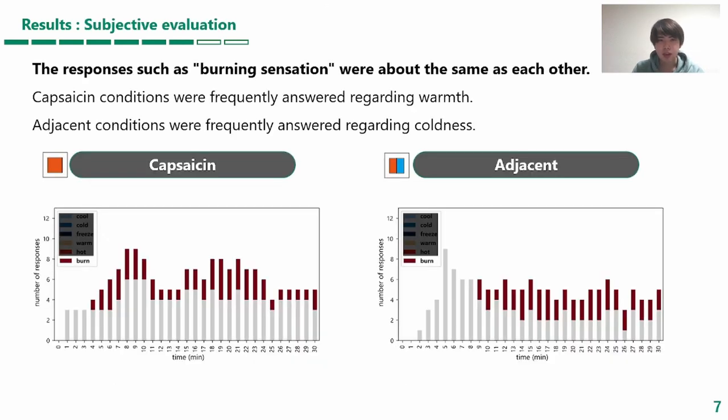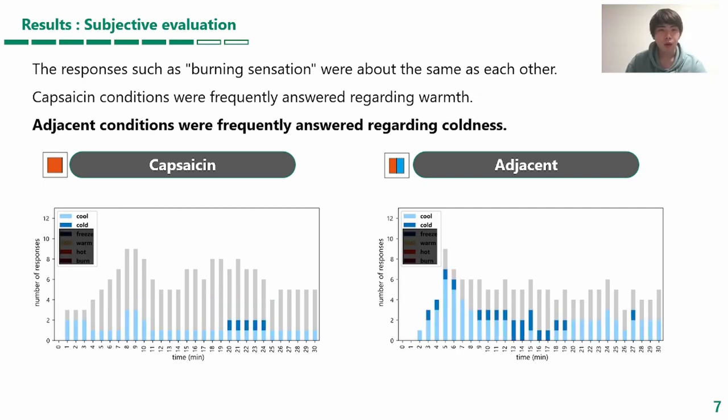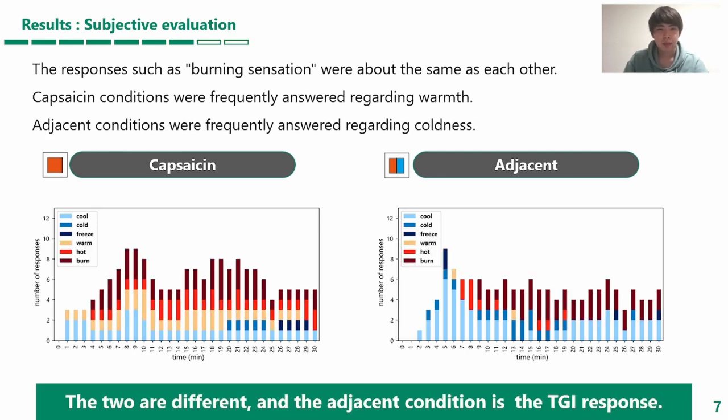The responses for burning sensations were similar in these two conditions. On the other hand, the capsaicin condition had more responses about warmth, while the adjacent condition had fewer responses about warm and hot, and more responses about cool and cold, which is a typical response for thermal grill illusion.